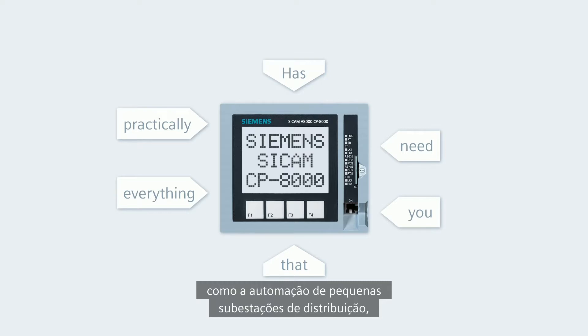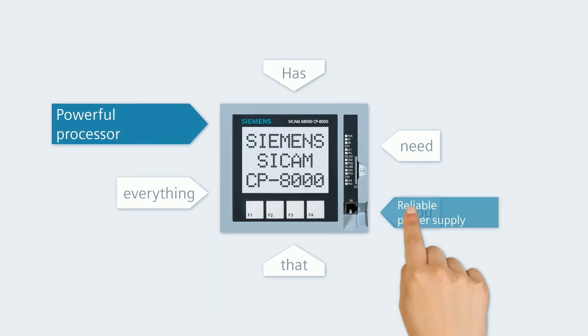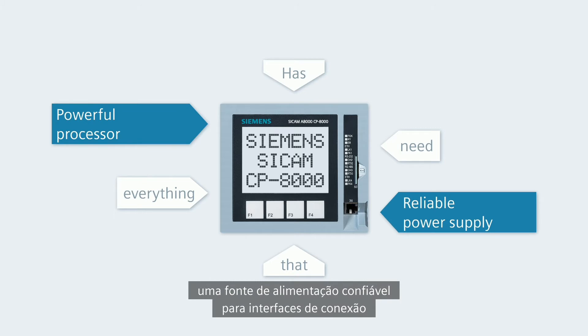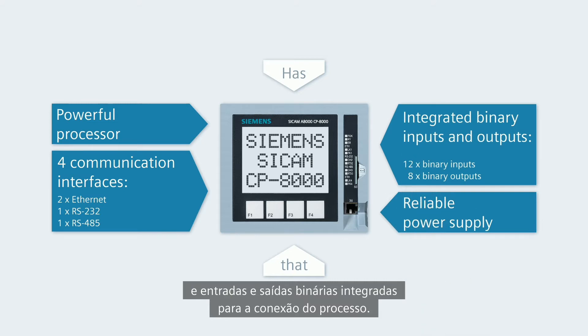Such as the automation of small distribution substations, a powerful processor, a reliable power supply, four communication interfaces, and integrated binary inputs and outputs for the process connection.